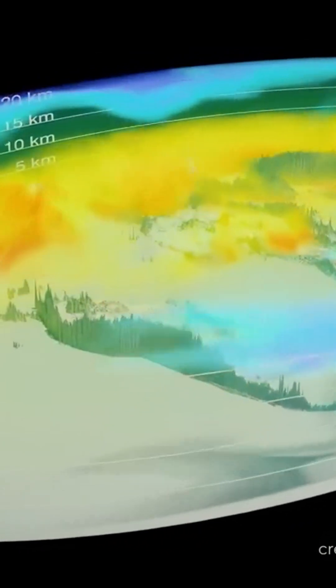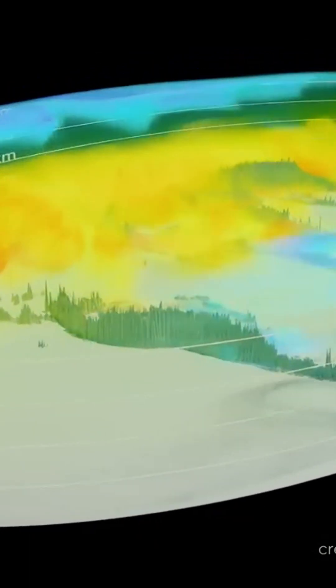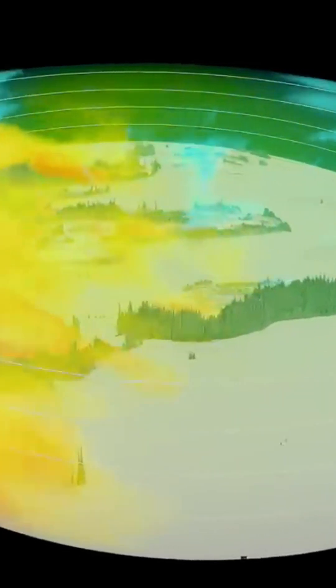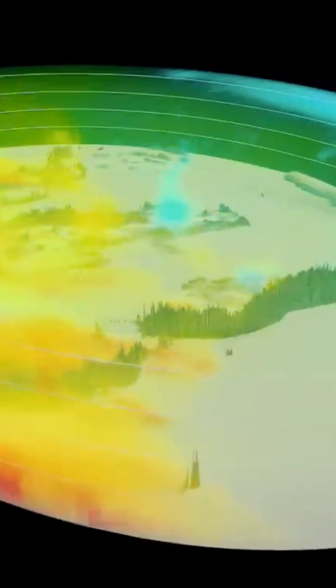A balance in greenhouse gases is essential to maintain a stable, habitable temperature. The Earth's atmosphere is rather unusual — it is rich in nitrogen and oxygen, but very low in CO2.